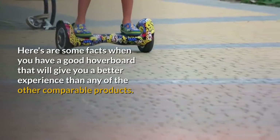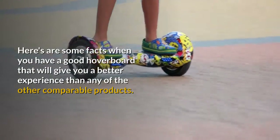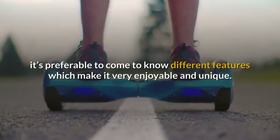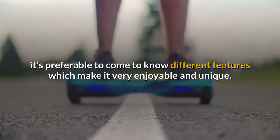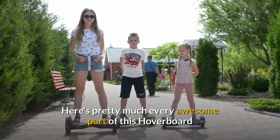Here are some facts about a good hoverboard that will give you a better experience than any of the other comparable products. Before choosing one specific hoverboard, it's preferable to know the different features which make it very enjoyable and unique. Here's pretty much every awesome part of this hoverboard.